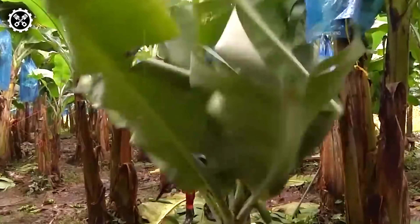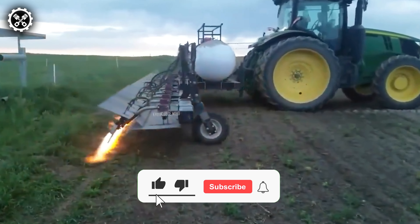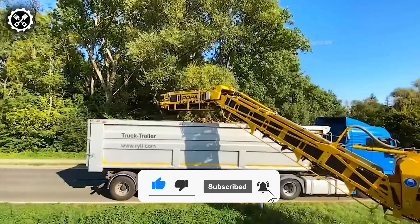Greetings and a warm welcome to FarmTech Unleashed, your gateway to the latest breakthroughs in contemporary agricultural machinery.